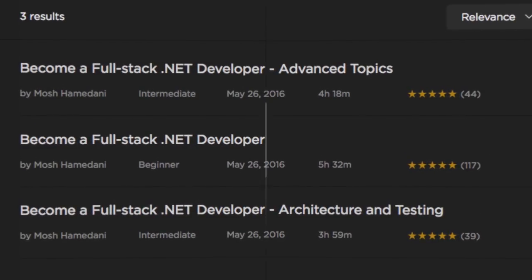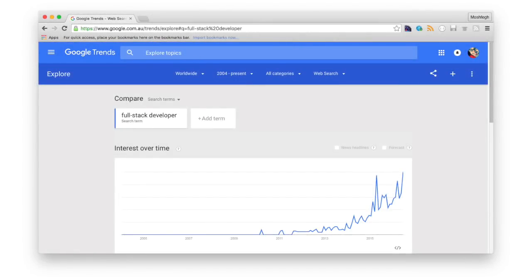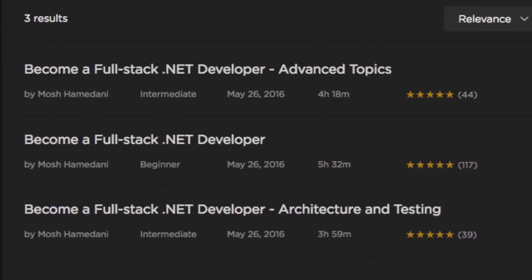A five-star rating. Demand for full-stack developers who are comfortable with both front-end and back-end development is increasing constantly, and some companies only hire full-stack developers. So if you want to become a full-stack developer, or if you already are one but want to take your skills to the next level, you've got the right course in front of you.